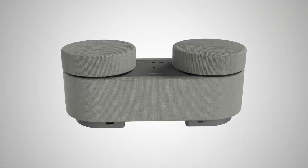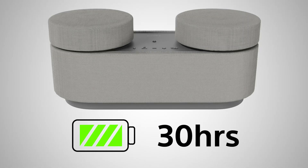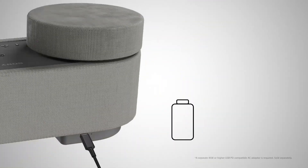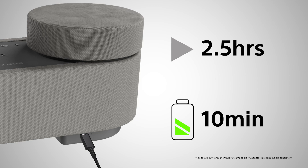The built-in battery is seriously impressive, lasting for 30 hours. But even better, if it does run out of charge, it has a quick charge feature to give you two and a half hours playback from just 10 minutes of charge. That's enough battery to last a full blockbuster movie in the amount of time it takes you to make a snack and choose what you want to watch.